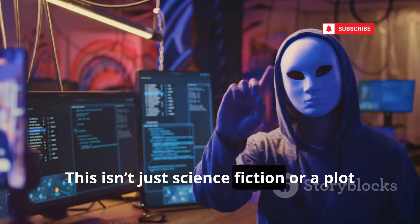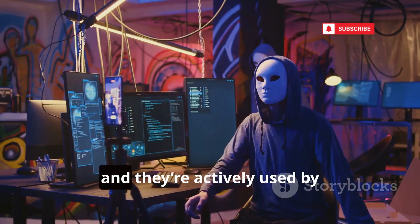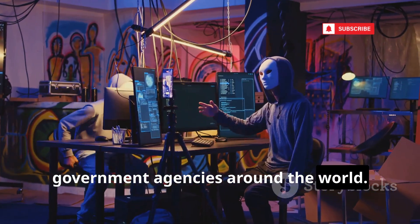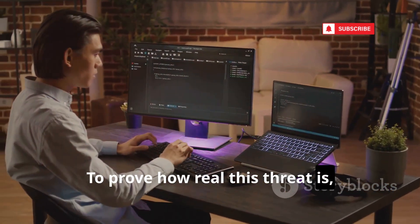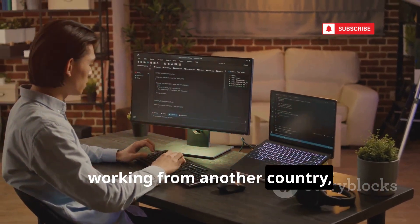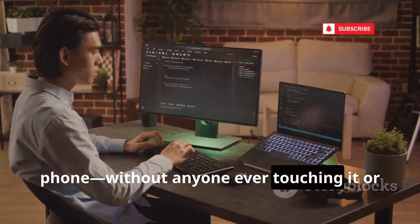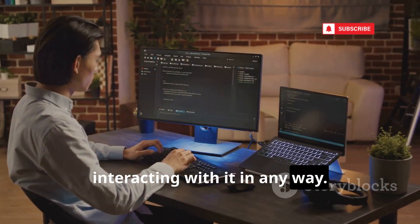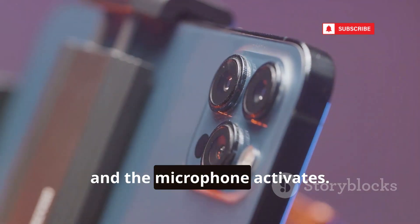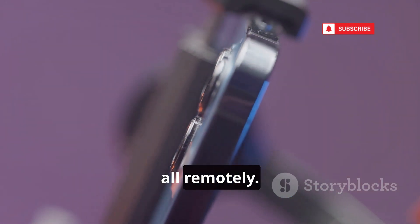This isn't just science fiction or a plot from a spy movie. Zero-click exploits are real, and they're actively used by sophisticated hacking groups and even government agencies around the world. To prove how real this threat is, we set up a demonstration. Our ethical hacker, working from another country, managed to take over a brand new phone without anyone ever touching it. Watch closely — the camera turns on by itself, and the microphone activates. The hacker is now inside, watching and listening, all remotely.